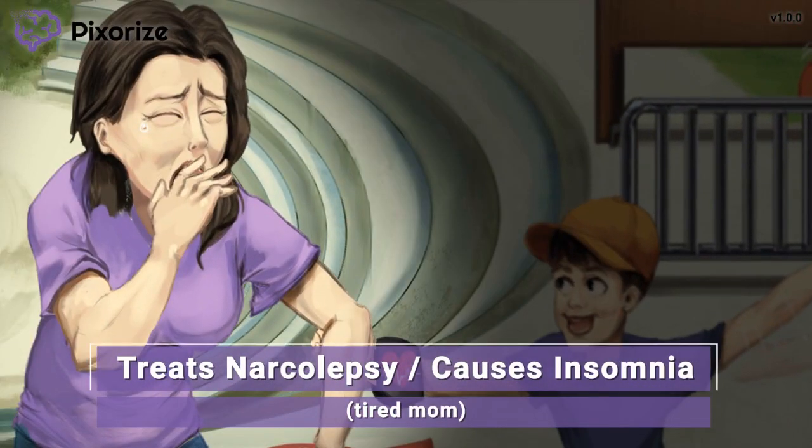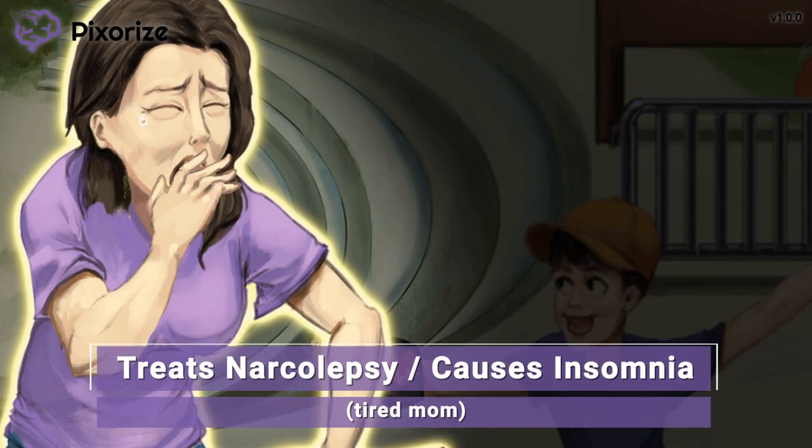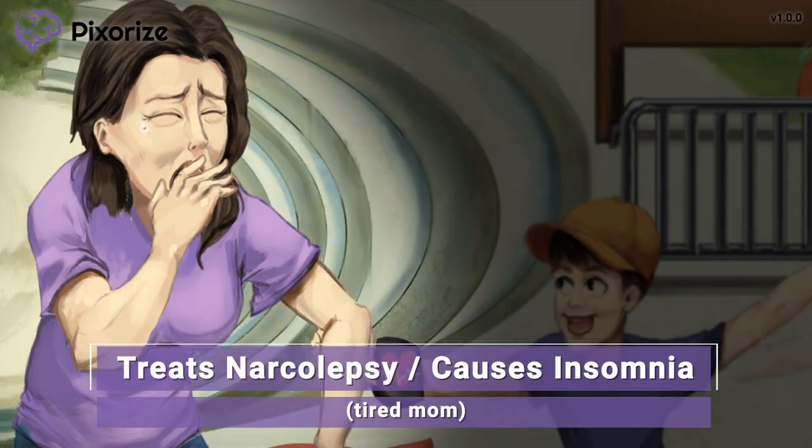The kid's mother is clearly exhausted from trying to keep up with her hyperactive son. It looks like she's been up all night and could nod off at any second. Just like this mom looks like she could fall asleep at any second, amphetamines are used to treat narcolepsy — the condition that makes you fall asleep suddenly during the day. This should make sense, knowing that amphetamines are CNS stimulants, increasing your energy and attention span.